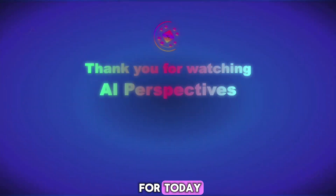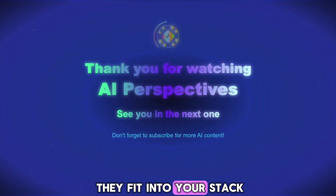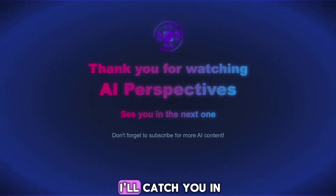Alright, that's the scoop for today. If you're tinkering with any of these, let me know how they fit into your stack. Thanks for watching, and I'll catch you in the next one.